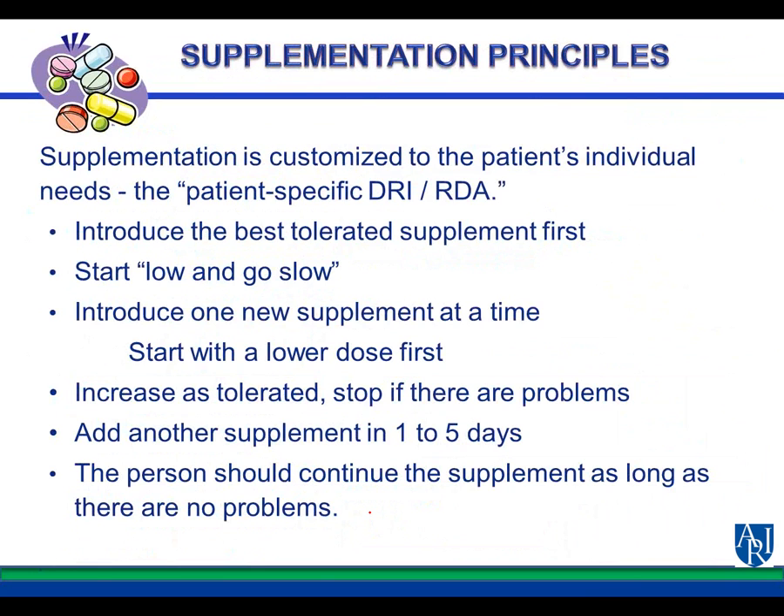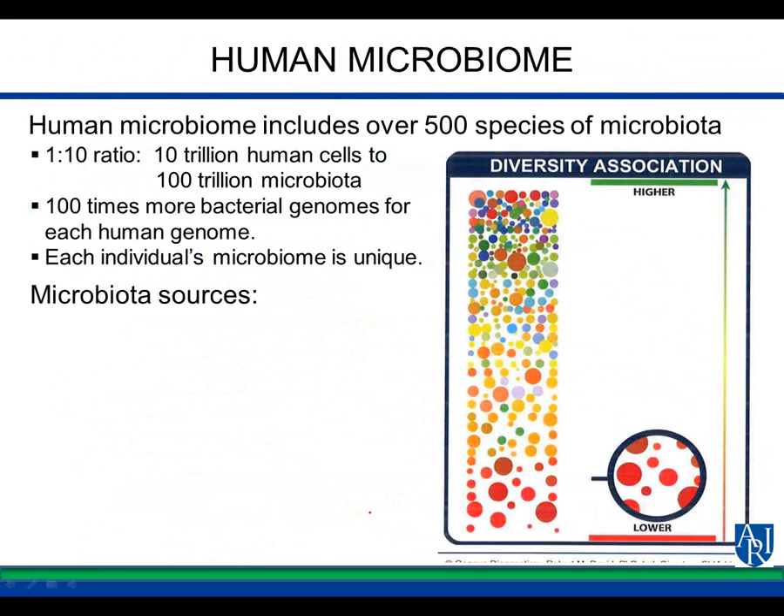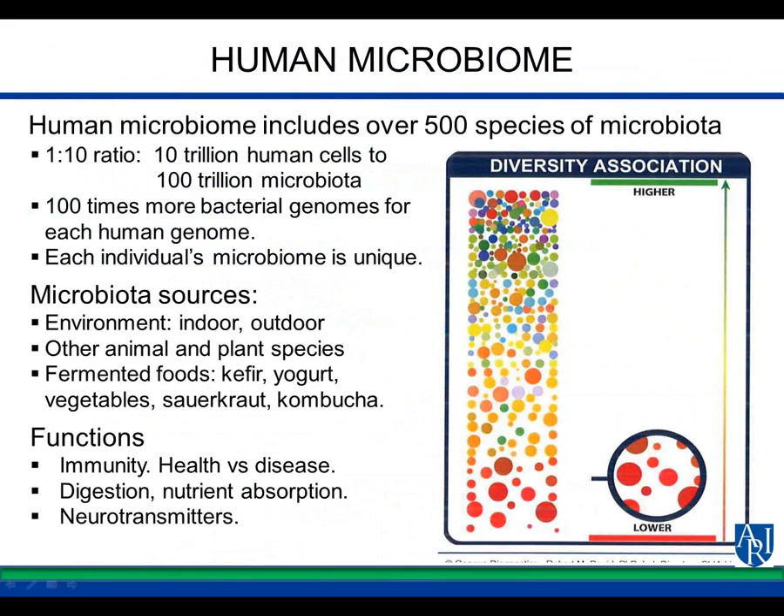The person should continue the supplement as long as there are no problems. Most Western culture individuals have only 25% of the kinds of microbiota they should have in the gut, making the system inefficient. There are 10 trillion human cells to 100 trillion microbiota and 100 times more bacterial genomes than human genomes — each one of us is unique in our microbiome.